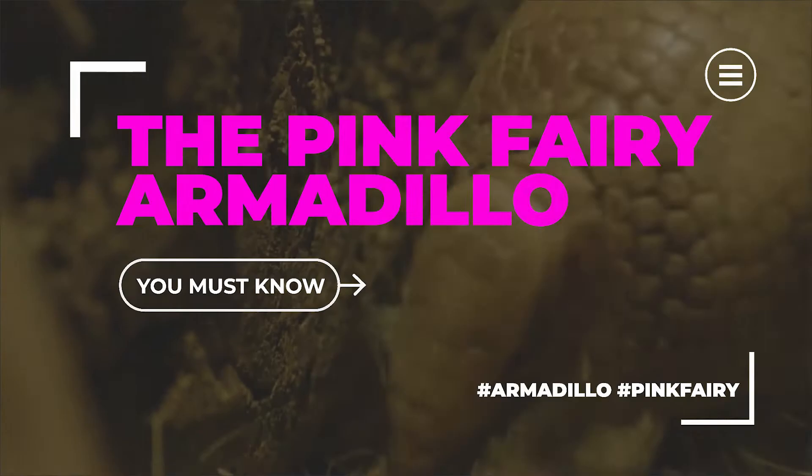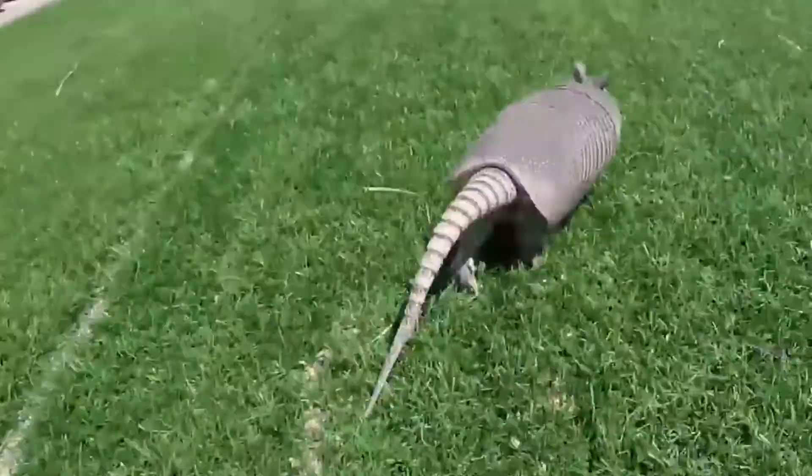Wait — there's a pink fairy armadillo? Yep, there is, and we're going to spend some time getting to know it a little bit better. So, you haven't been introduced to the pink fairy armadillo yet? The pink fairy armadillo is the smallest member of the armadillo family and is an endangered species.